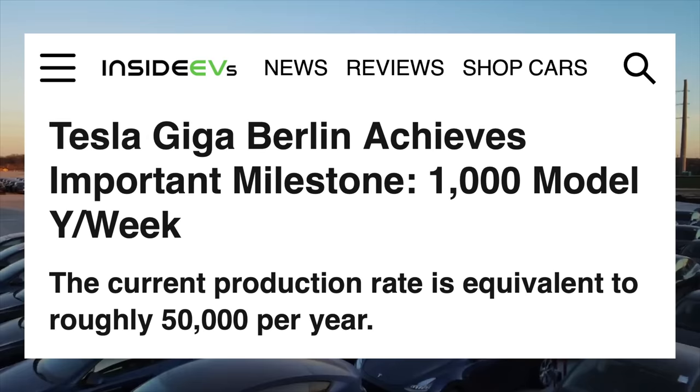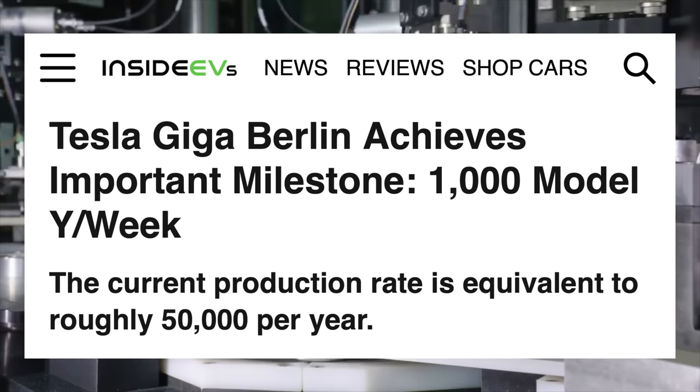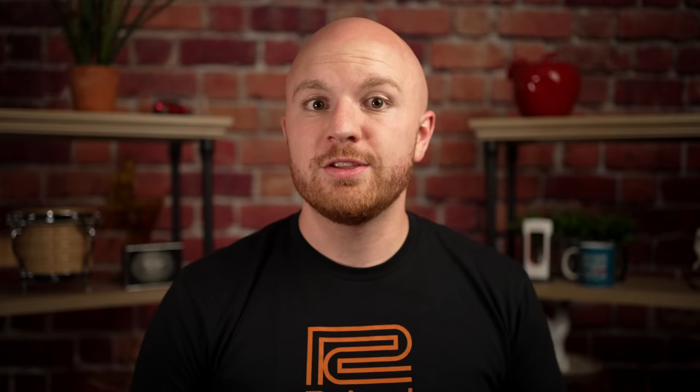North and West irrigation system installation is beginning, as discussed in recent videos. Joe Tegtmeyer is estimating production around 1,000 cars per week at Giga Texas and expects Tesla to share that info soon, like they did with Giga Berlin. This will develop a lot in the coming weeks, but it's great to see production ramping at Giga Texas for real — this should help Tesla catch up a lot on Model Ys this quarter and the rest of the year.